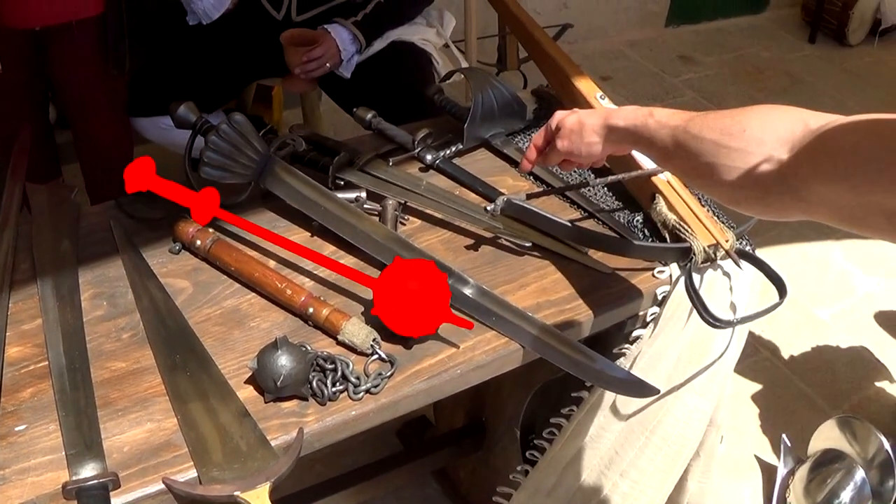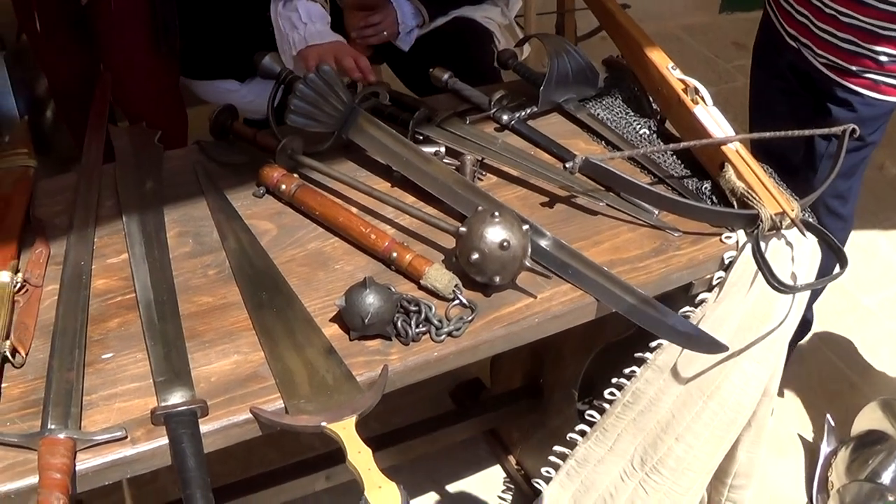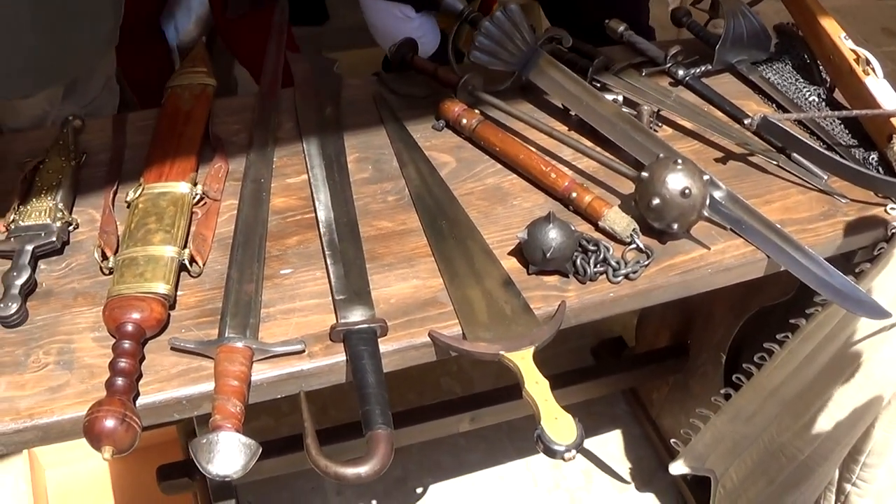This thing requires explanation. It's a re-enactor's safety version of a morning star. Rather than long spikes, they have short nodules on a hollow sphere. If that thing was solid, it would be farcically heavy.